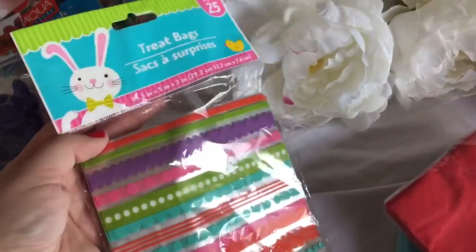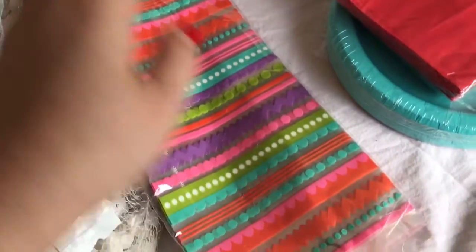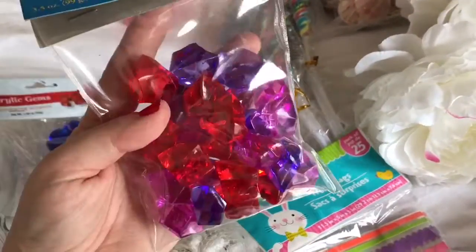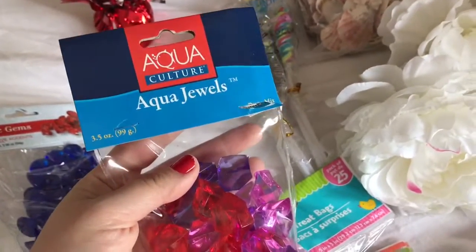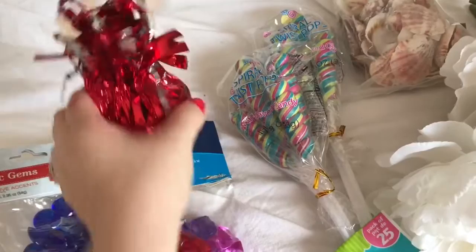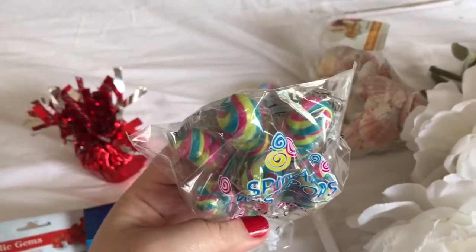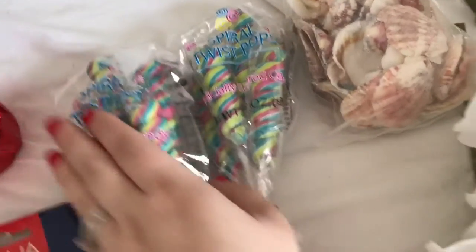I had these treat bags from Easter last year and decided to reuse them. I found some acrylic gems at Dollar Tree, and then these really pretty gems with red, purple, and pink — they're AquaJewels — I found them at Walmart for $2. I was also surprised to find these lollipops. They come in packs of six for a dollar and I thought they were perfect for the aquatic mermaid theme.